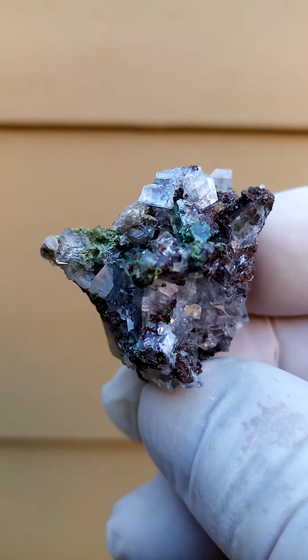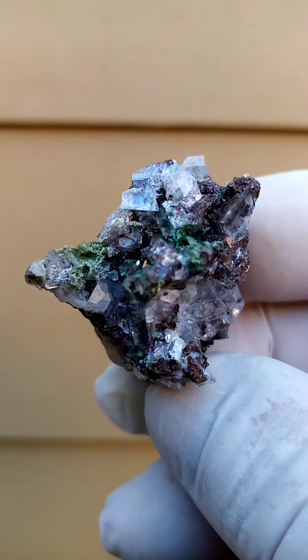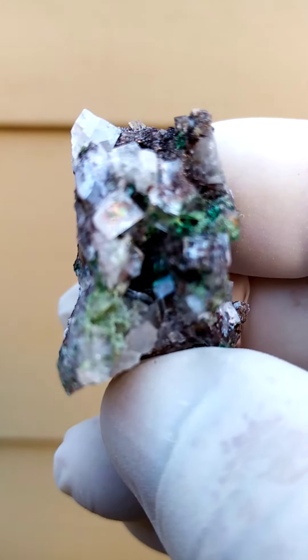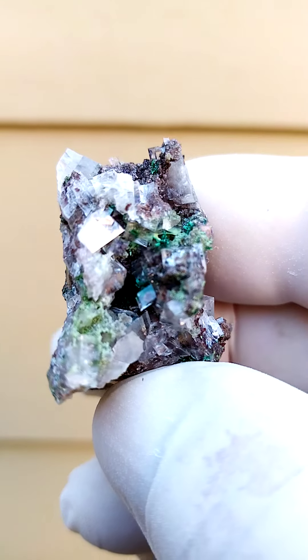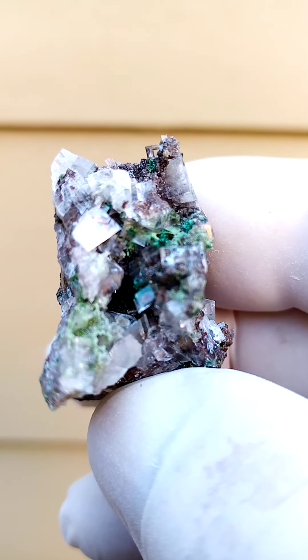From a visual point of view it's pretty appealing, and under magnification especially this section with quite a bit of color would be very exciting. All the way from Namibia — Tsumeb Mine — calcite with perhaps motramite.